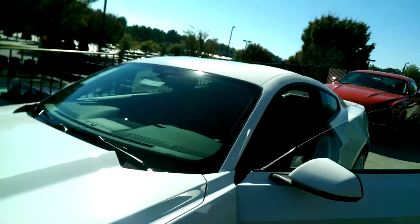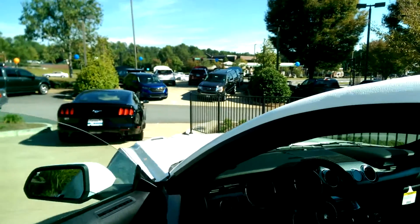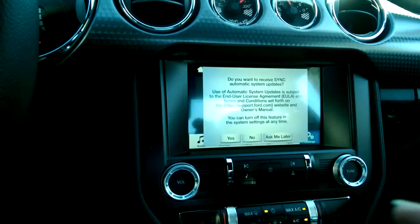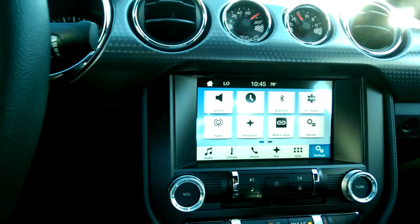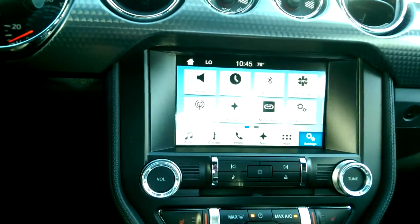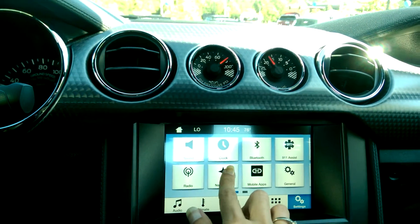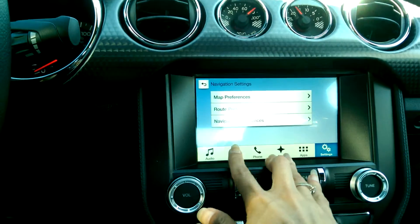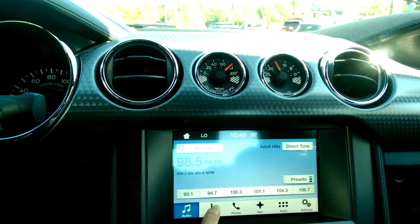We're going to take a quick look inside. It is a GT. There is the touch screen. I do believe this is SYNC 3, the newest version of SYNC, so it does have navigation and audio. This is all touch screen.